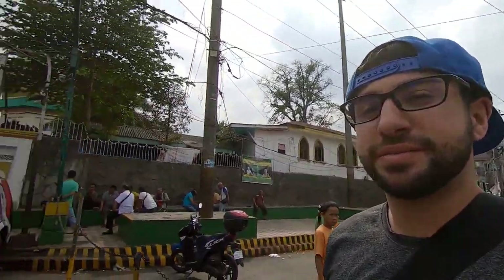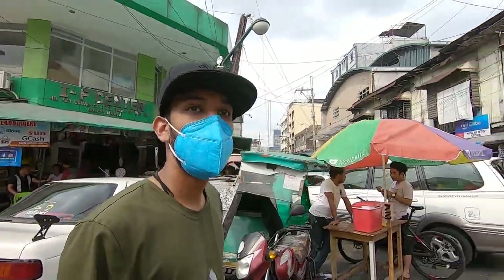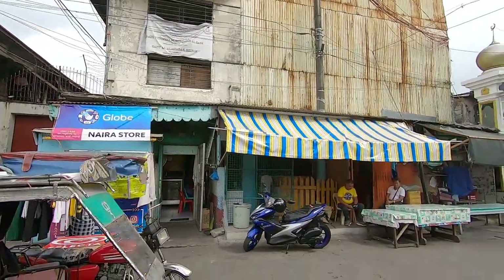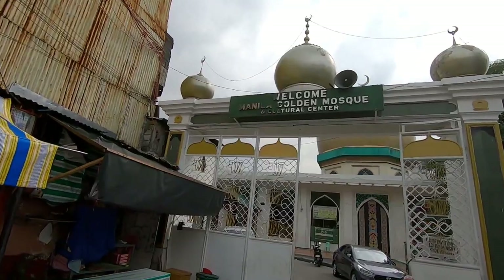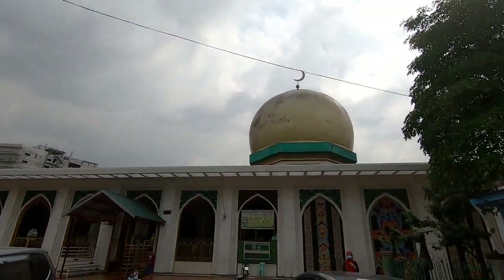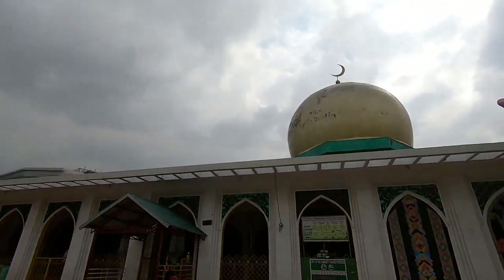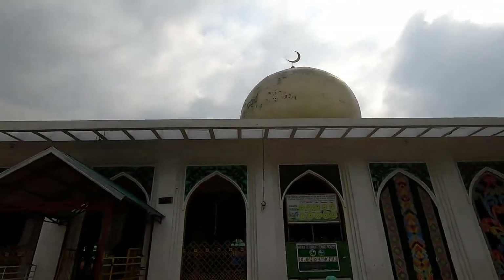This is definitely one of the most interesting places I've seen where a mosque is. This is the entrance — it's called the Manila Golden Mosque and Cultural Center. The dome is nice actually, but I believe they want to repair it right now because there's a sign that says 'on repair.' It's golden but unfortunately because of the years, the paint just came off.